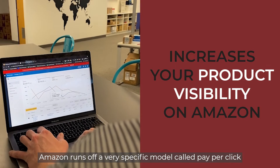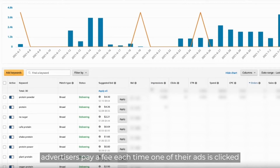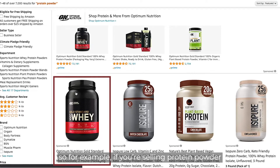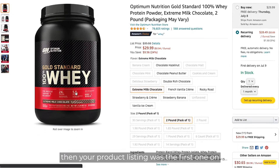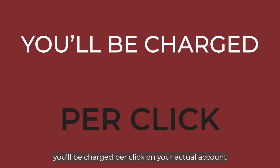Amazon runs off a very specific model called PPC. What this essentially means is that advertisers pay a fee each time one of their ads is clicked. So for example, if you're selling protein powder and someone searched up protein powder and your product listing was the first one on the Amazon search term page, if they clicked that listing, you'll be charged per click on your actual account.